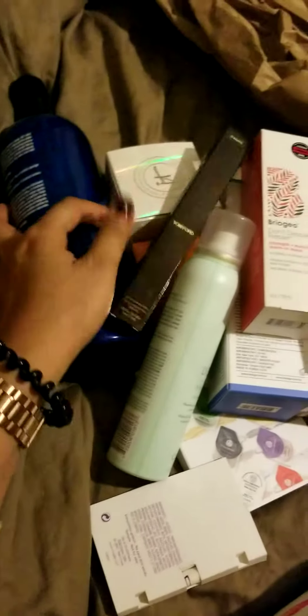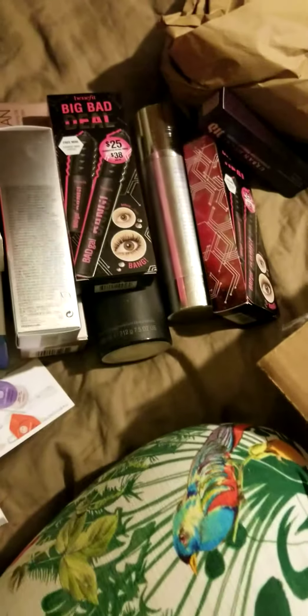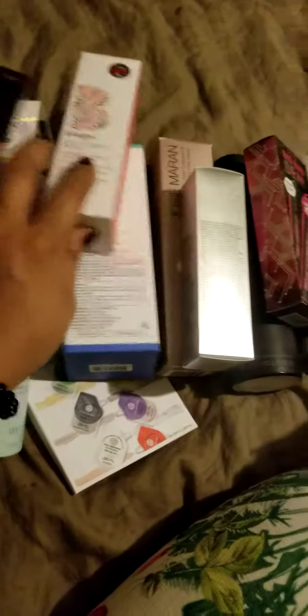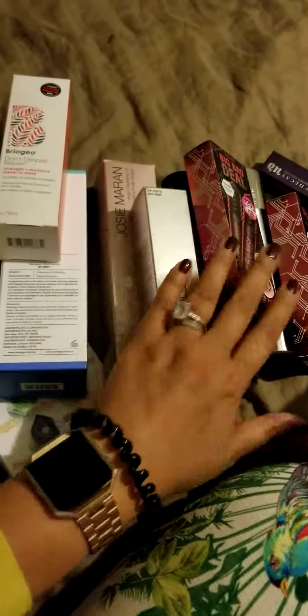Looking at all that I got, all these products from the sale, it was definitely well worth it. I hope you enjoyed this haul with me. Have a good night, my VIB Rouges and my YouTubers. Bye!